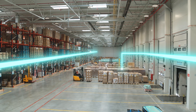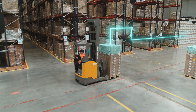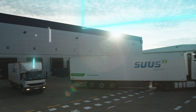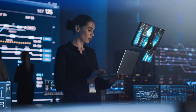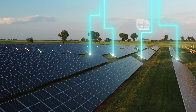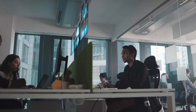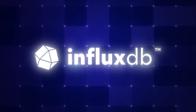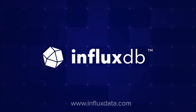With lightning-fast ingestion speeds, a database engine optimized for query performance, faster analytics, and data compression, InfluxDB brings you real-time results at the speed of, well, real-time. Isn't it time you stop waiting? To get started with InfluxDB, visit influxdata.com.